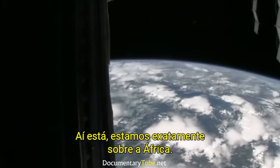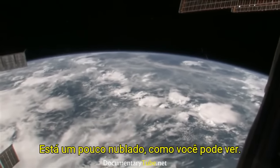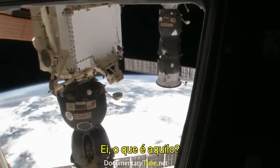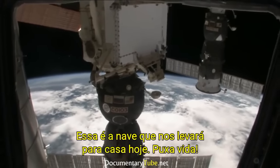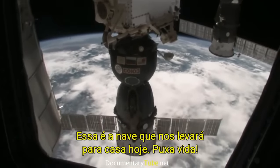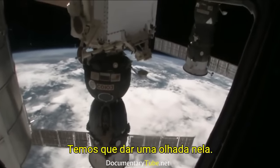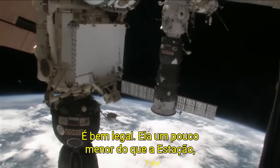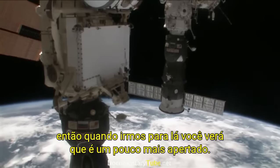Right now we are right over Africa. It's a little bit cloudy, but we're right over the continent of Africa. Hey — I think that's a Soyuz spacecraft! That's the spacecraft that's taking us home to planet Earth today. We might have to go take a look at that. It's a little bit smaller than the rest of the space station, so if we go there it will be a little bit more cramped.